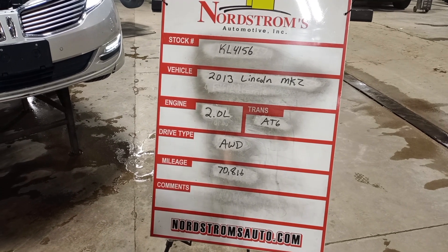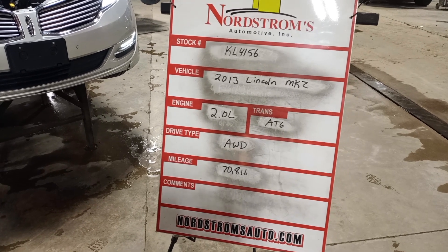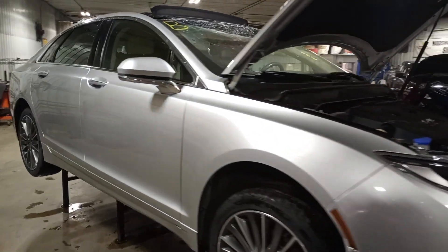Stock number KL41562013, 2013 Lincoln MKZ, 2.0 liter turbo engine, automatic six-speed, all-wheel drive, with 70,816 miles, silver in color. There is damage to the roof and left rear quarter. Does run and drive.